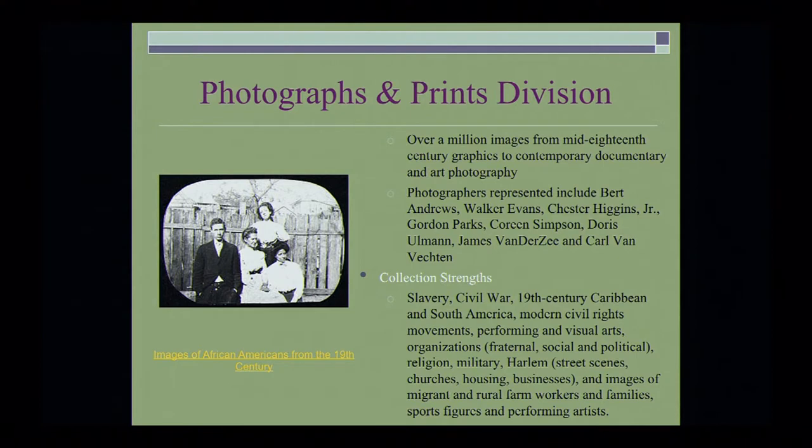Probably one of the most popular divisions we have is the Photographs and Prints Division, because there are so many different types of photographs and images that they contain — over a million images from mid-19th century graphics to contemporary documentary art and film photography. Photographers represented include Burt Andrews, Walker Evans, Chester Higgins Jr., Gordon Parks, Corrine Simpson, Doris Ullman, James Van Der Zee, and Carl Van Vechten. Collection strengths include slavery, Civil War, 19th century Caribbean and South America, modern civil rights movements, performing and visual arts, organizations (fraternal, social, and political), religion, military, Harlem street scenes, churches, housing, businesses, and images of migrant and rural farmworkers and families, sports figures, and performing arts.